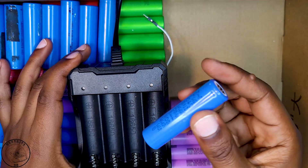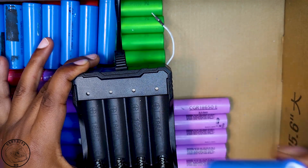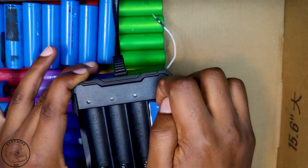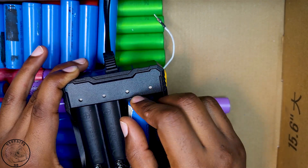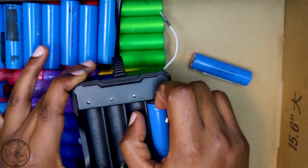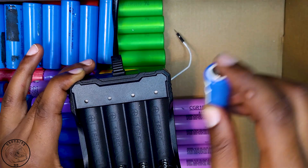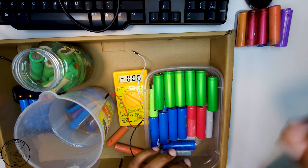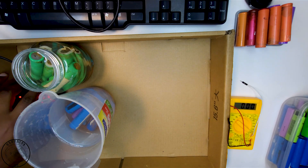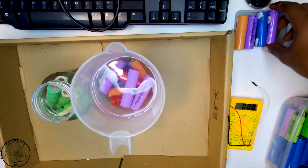To carry out this categorization, I initially relied on a multimeter for precise voltage readings. However, I discovered a much simpler and faster alternative: using economical single-cell chargers. The indicator lights on these chargers serve as indicators — if the lights do not illuminate, it suggests the cell's voltage is below two volts. Conversely, if all the indicator lights turn green, it signals that the cell's voltage is above the crucial 2-volt threshold.